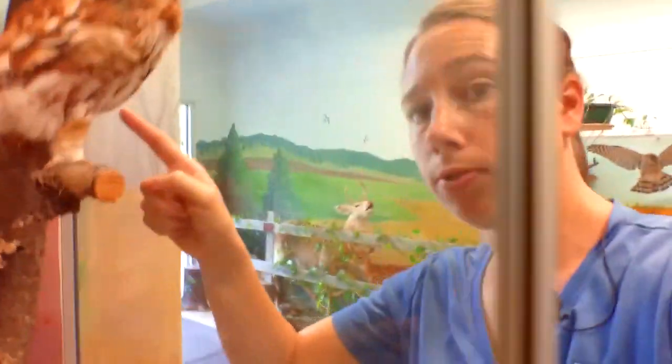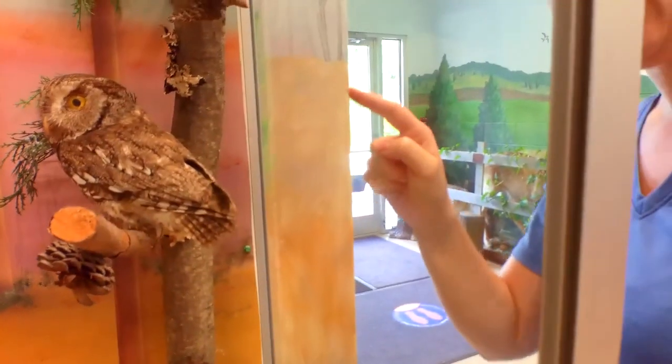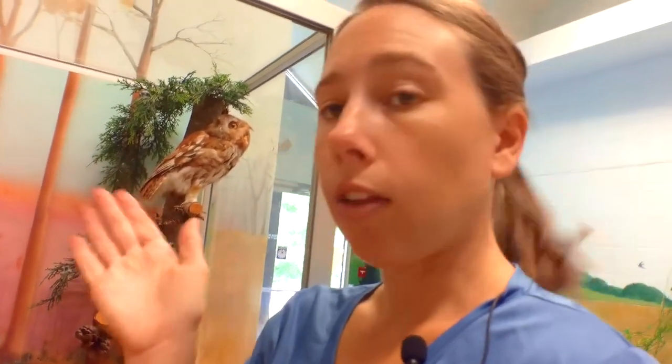Here are our screech owls — they come in a couple of different color morphs: this is the cinnamon or red morph, and then we have the gray-brown morph. These guys almost sound like horses when they whinny. They're little but they're mighty — these guys are my favorites. When you're calling in owls, you can use a normal flashlight. When they come in, scan mid-level in the trees — not the very top. You'll see their eyes glow, and that's when you should be able to notice them.